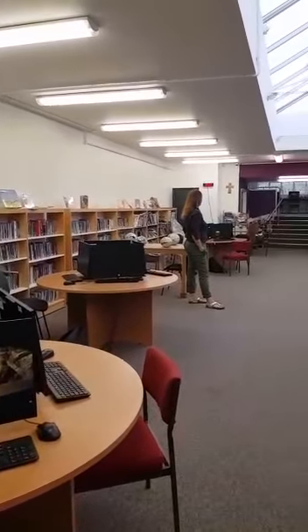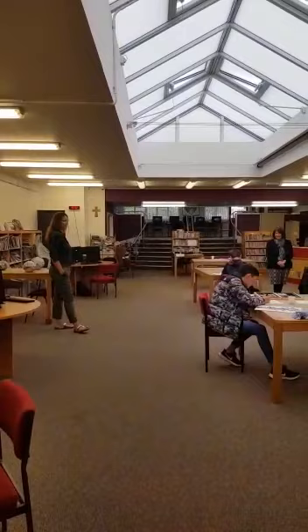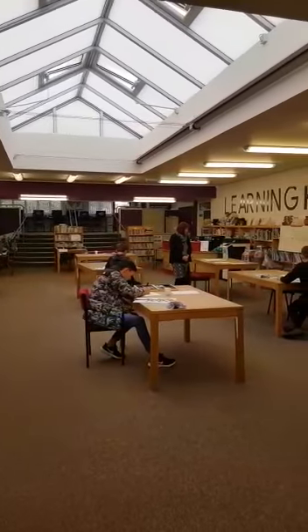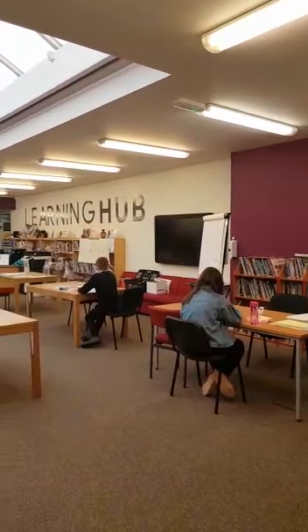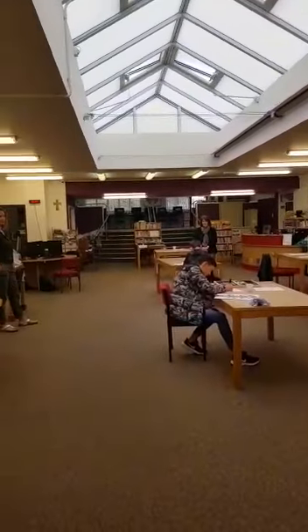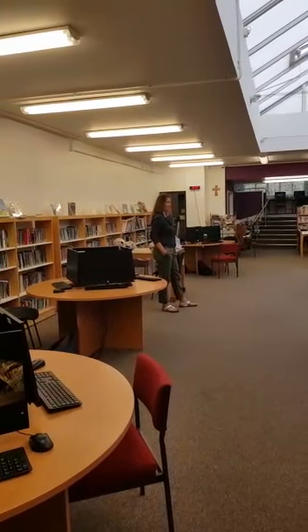This is our learning hub. In here we have our library books. It's also used as a teaching space and often for exams as well. Today we've got some of the students who are here during the COVID-19 lockdown, busy working away. It's a really nice space to be and you're welcome in here at break and lunch time to come and do some homework, read a book or have a chat.